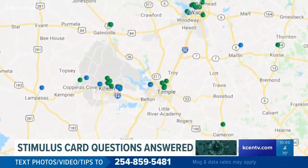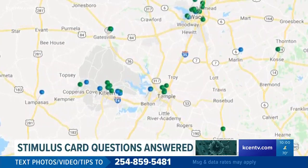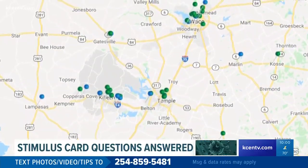When it comes to withdrawing money from your stimulus card, you can face fees depending on how you go about getting the cash. Here's a look at the places in our area to cash Money Network checks and use surcharge-free ATMs to withdraw cash.